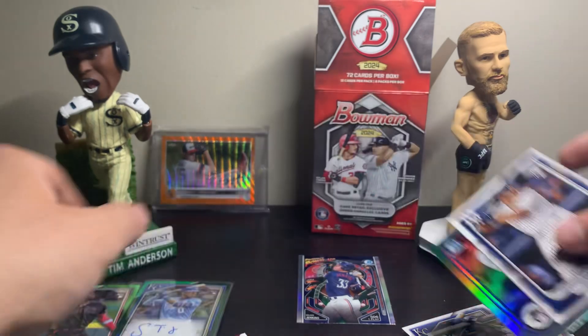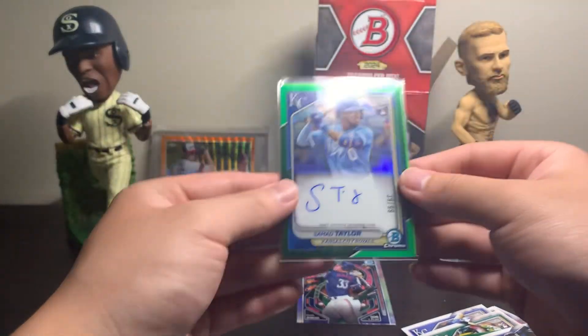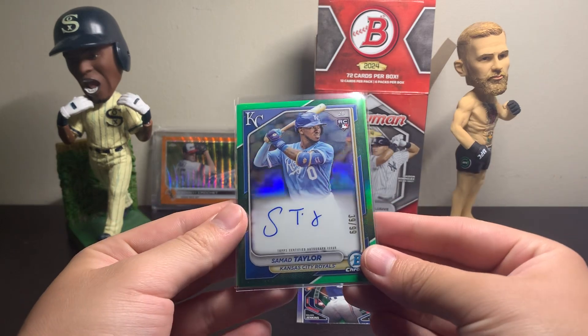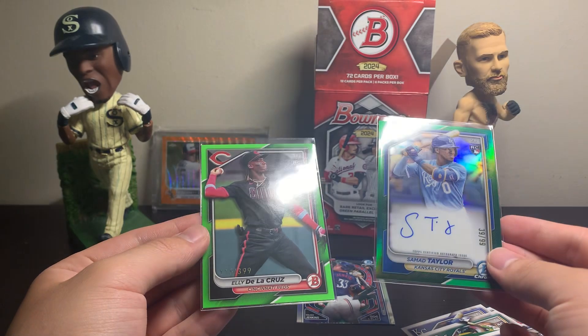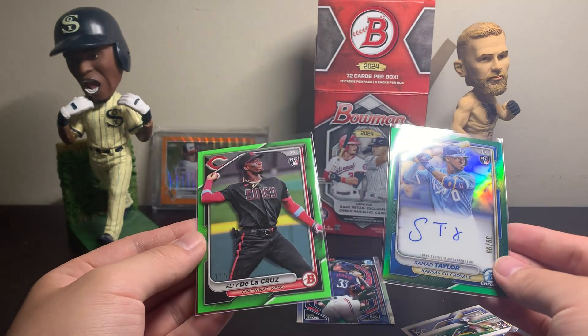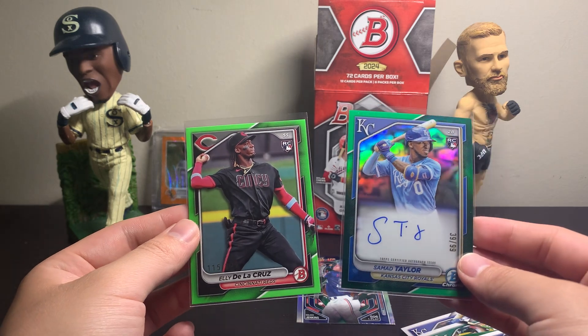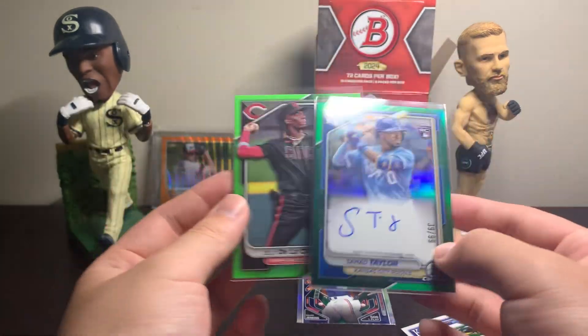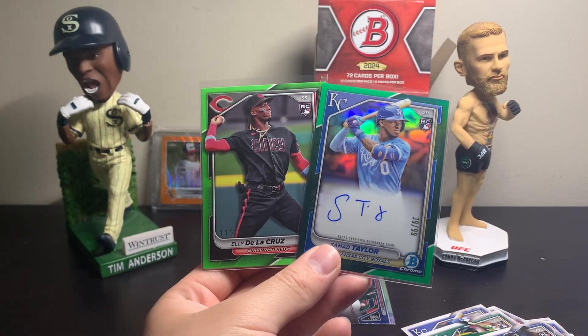Got some nice Jason Dominguez rookie cards, but obviously the two hits of the box take the cake. The Samad Taylor rookie auto numbered to 99 green — that's awesome. And then an Ellie De La Cruz rookie numbered to 399, sort of a neon green parallel — this is awesome. What a blaster box. Please leave a like and subscribe if you enjoyed, and I'll see you guys in the next one. Peace.